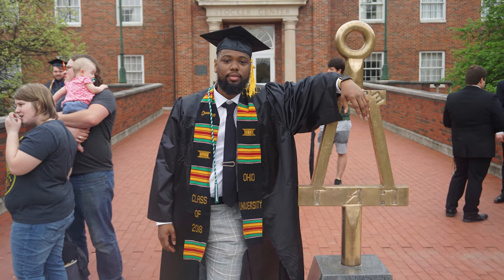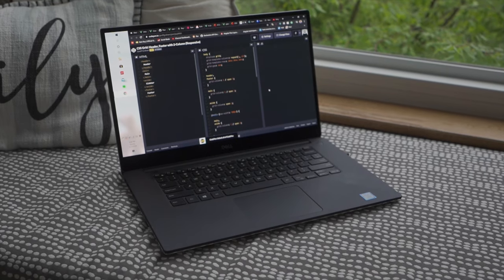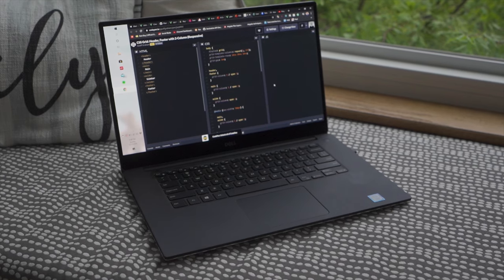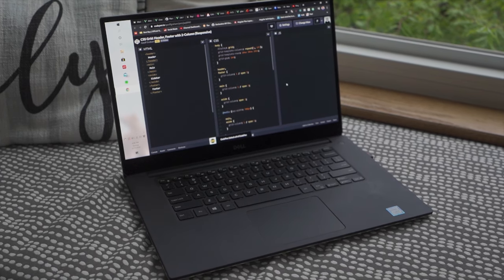I took the traditional path by going to college and received a degree in computer science in May of 2018, so I can't directly speak to the non-traditional path of learning on your own or going through a bootcamp and then transitioning into tech. However, most of my co-workers in software development did not major in computer science.